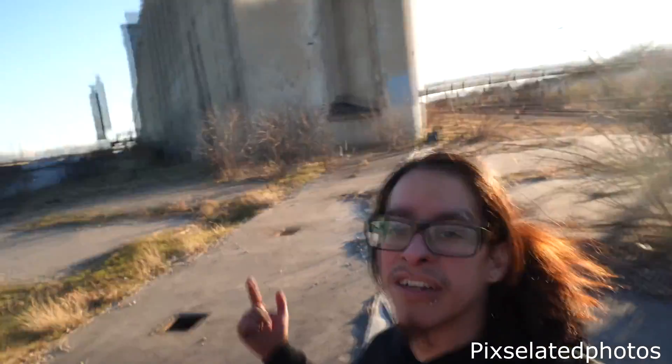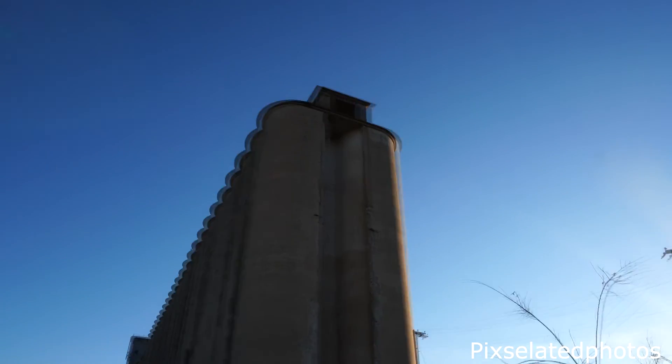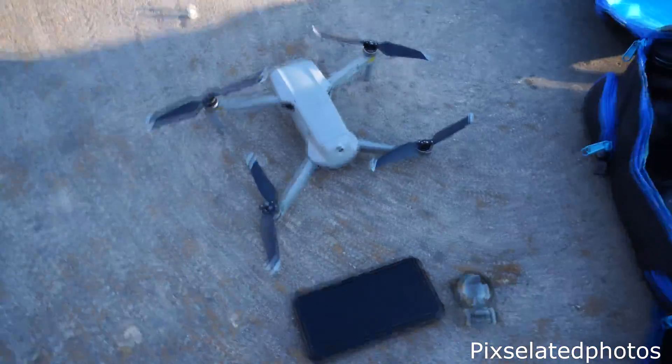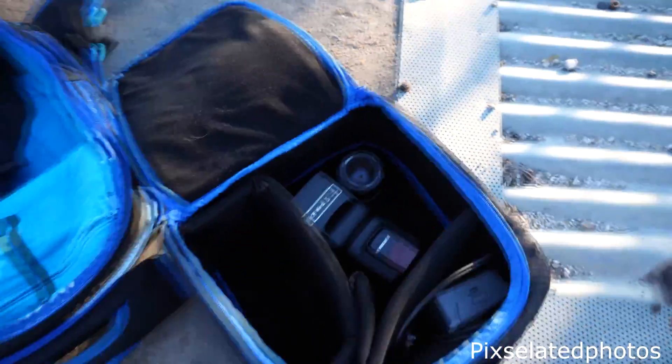This is kind of what it looks like from the outside when we were all the way at the top up there. I was hoping to get a drone shot out of this, but unfortunately I left the controller at home.